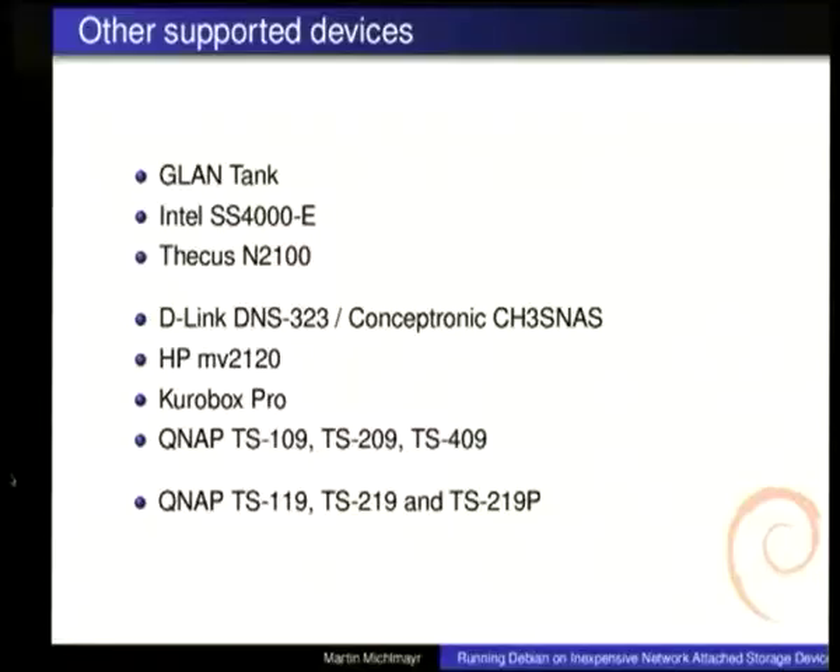The Kurobox works pretty well, but it's more aimed at developers. The device you can buy in the shop is called the LinkStation, and it would be very easy to support because it's very similar to the Kurobox, but no one has actually done that work. Then we have the various QNAP devices — those are definitely the devices with the best support. The company has been very helpful and very supportive, and the only problem is they're a little bit expensive. The last platform is the Marvell Kirkwood line, which runs at about 1 or 2 gigahertz — much faster than the Marvell Orion — and is currently being worked on.